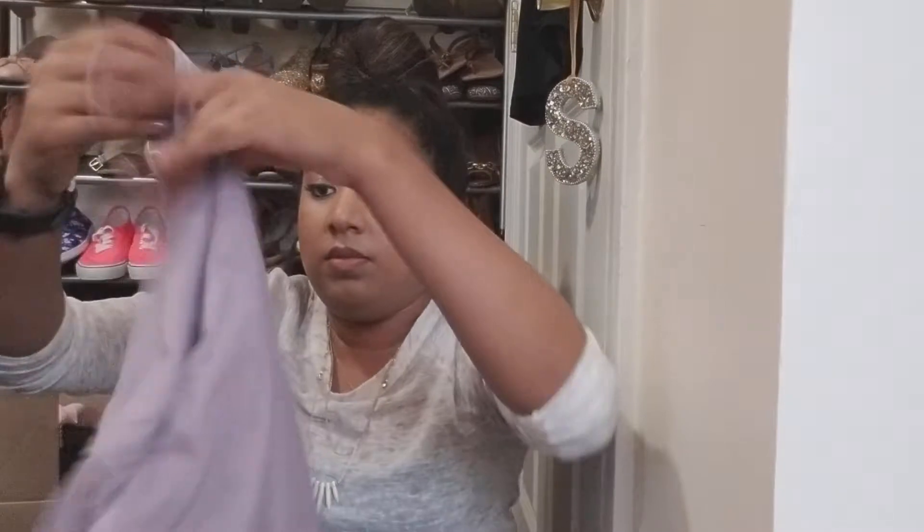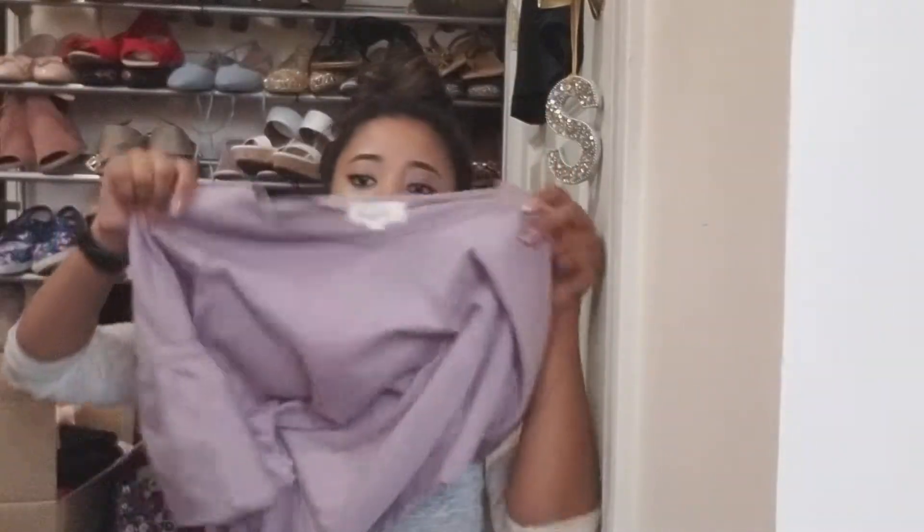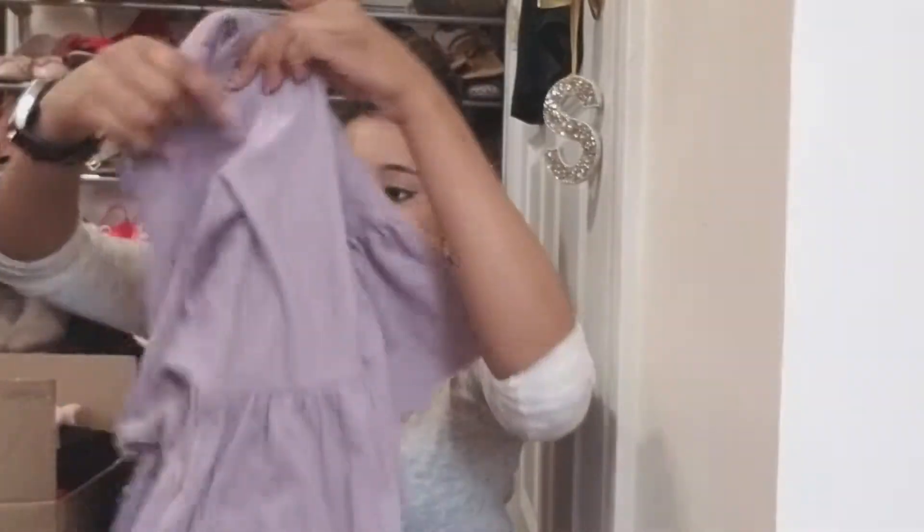And then she got this top, which I also have, I believe. This was $3 as well. It has like the wide sleeves — the bell sleeves.